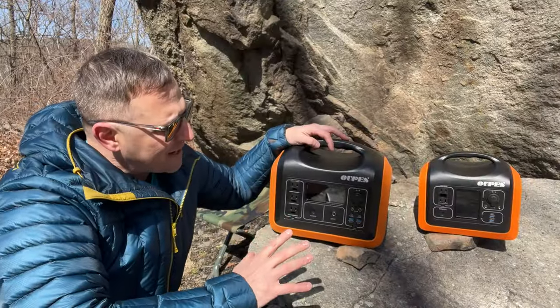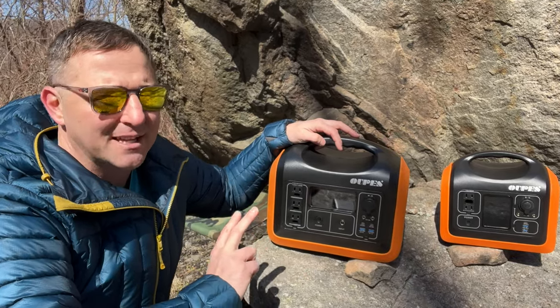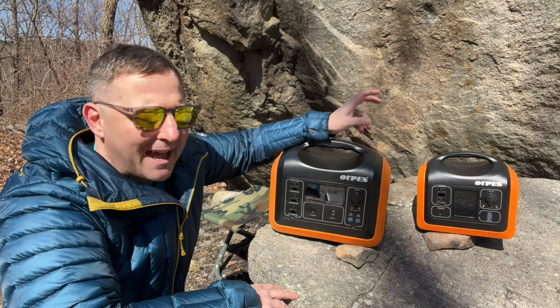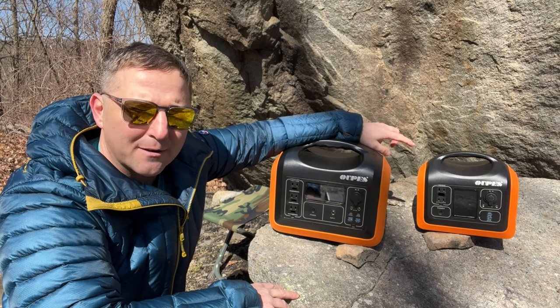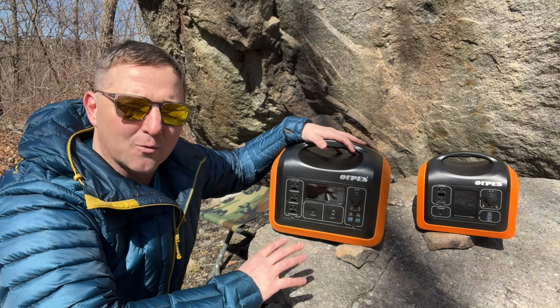I'll compare the differences between the Wopez 600 and the Wopez 1100 for the rest of today's video. The Wopez 600 has slightly more capacity than a standard 500 watt hour battery, while the Wopez 1100 is pretty average at 992 watt hours.